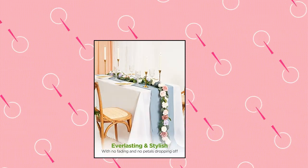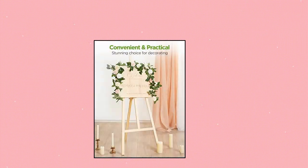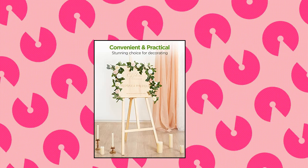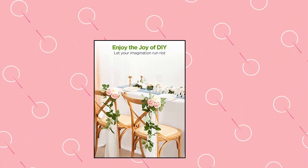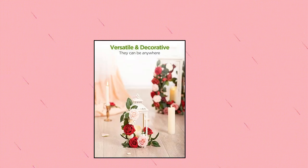Innogear Artificial Flowers — convenient and practical. With flexible stems, these DIY artificial flowers are easy to bend, cut down, or pull out as you need. They are perfect for making bouquets, boutonnieres, cake flowers, crafts, headbands, or any other flower decorations.